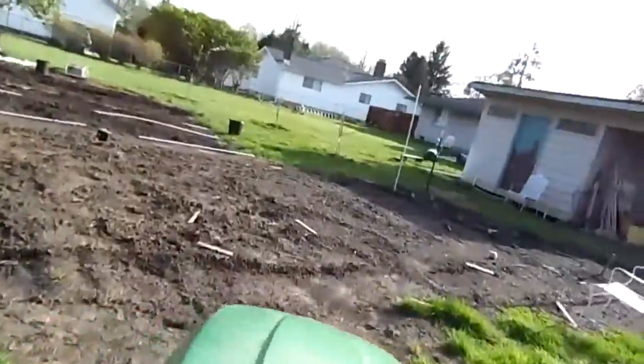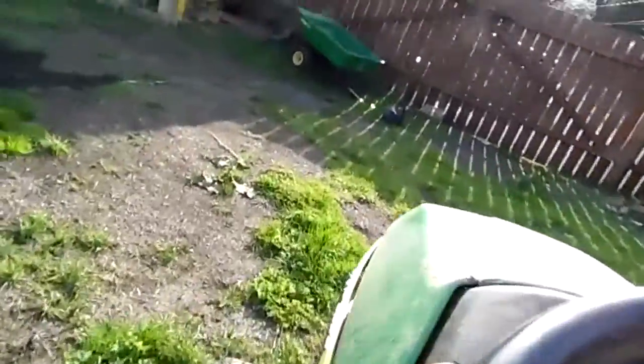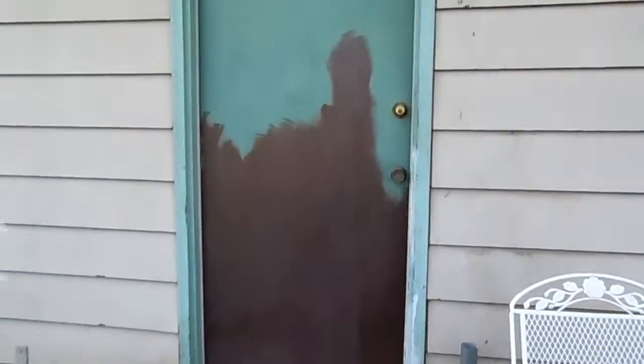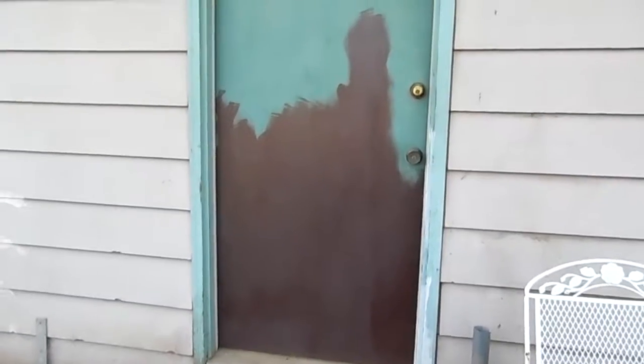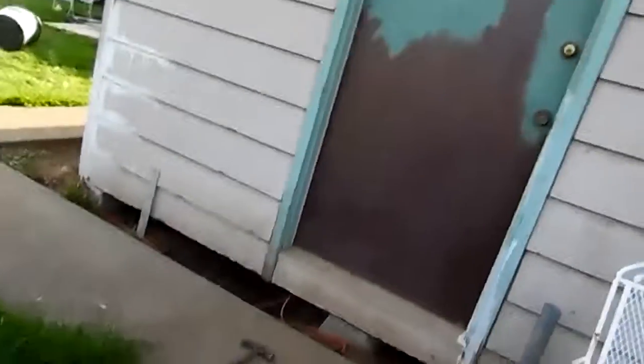Another side of my garden. There's my shed.